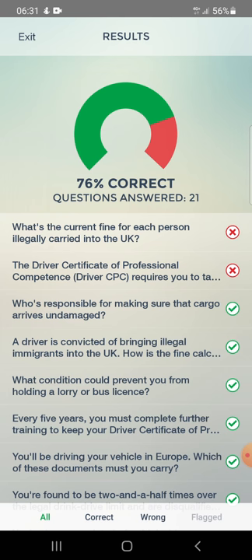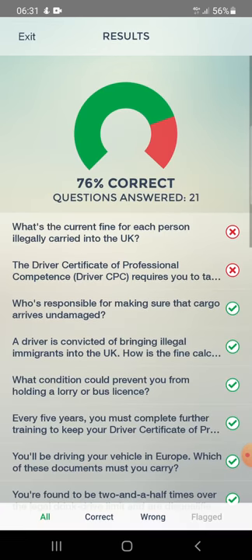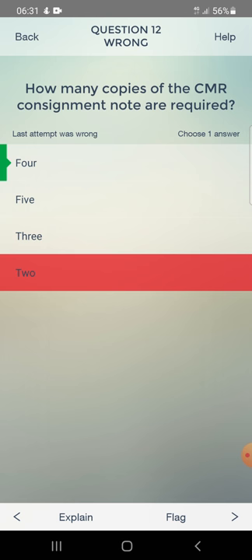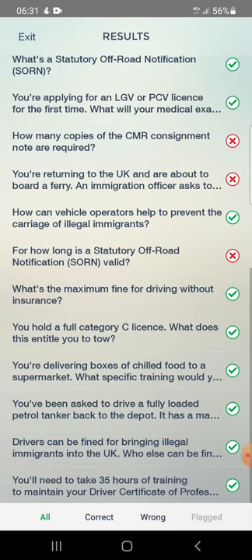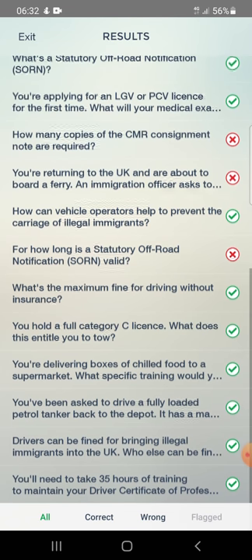Review of wrong answers for essential documents: The current fine for each person illegally carried into the UK is £2,000. CPC training requires 35 hours. CMR consignment note requires four copies. When boarding a ferry, you must show your operator documentation to immigration officers. A SORN off-road notification is valid until the vehicle is taxed, sold, or scrapped. That's all done - thanks for watching, bye.